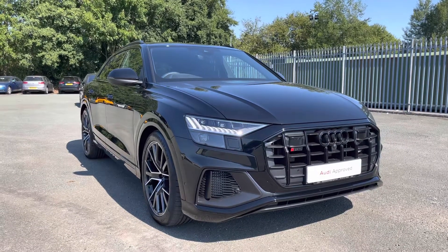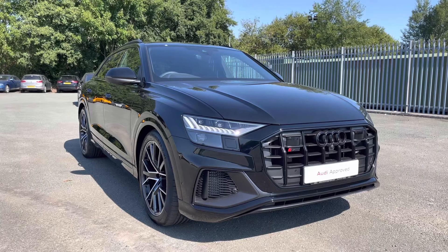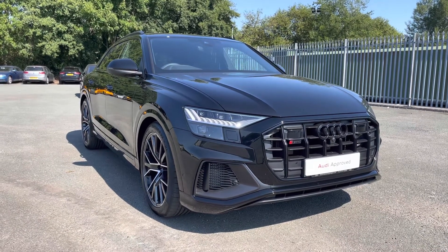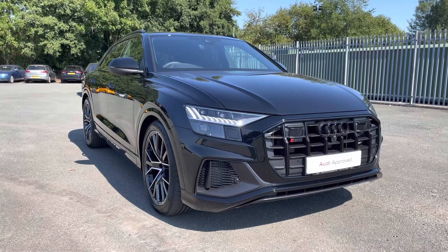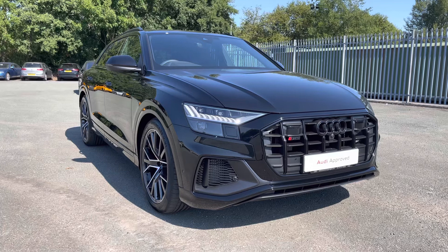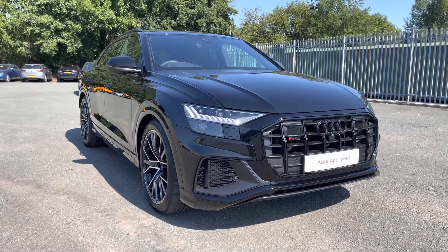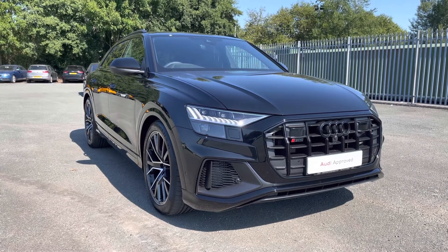Hi, this is George from Preston Audi and today I'll be taking you on a 360 degree walk round of this absolutely superb approved used Audi SQ8 Black Edition with the 507 PS V8 engine and Tiptronic gearbox. This approved used Audi is under warranty until July 2025 which also includes roadside assistance and MOT until this date.